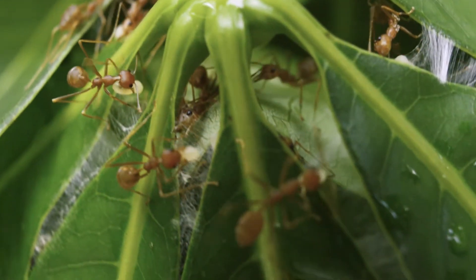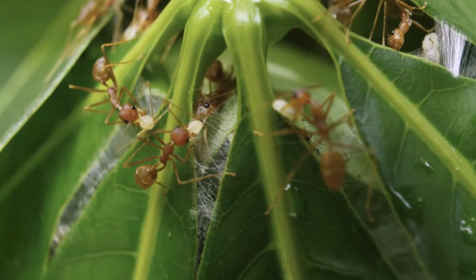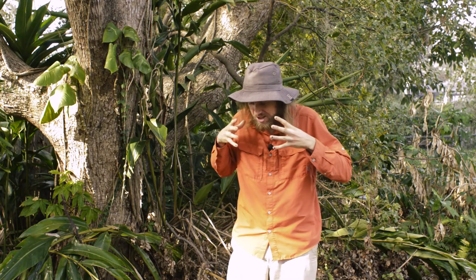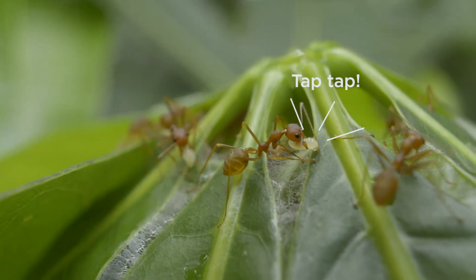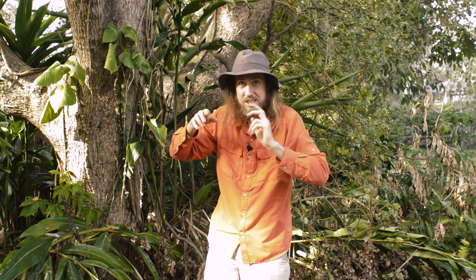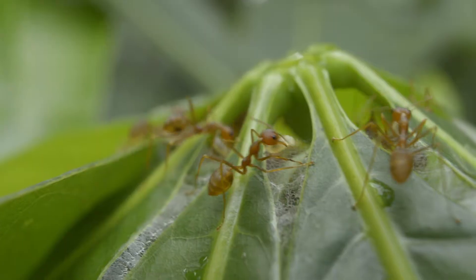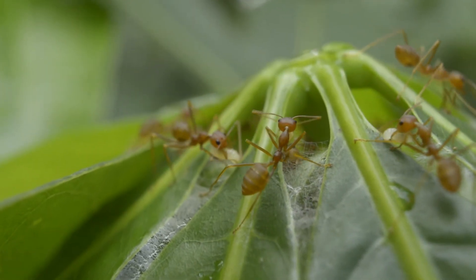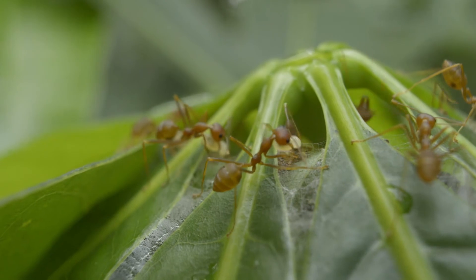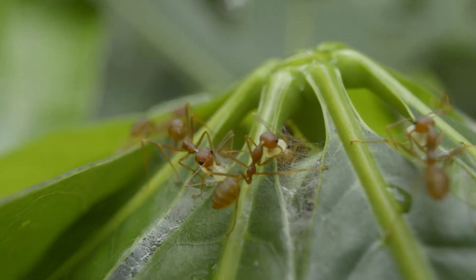The larvae have evolved to be passive dispersers of silk. The adults pick them up, carry them in their jaws, and move them to a leaf. Then they tap them with their antennae — that's the signal for the larvae to excrete silk. They attach it to a leaf, move it to another leaf, tap it with their antennae in a very specific way again, and then it releases the silk. They repeat that ritualistic behavior again and again until the leaves are stitched together.